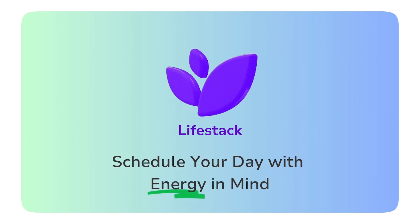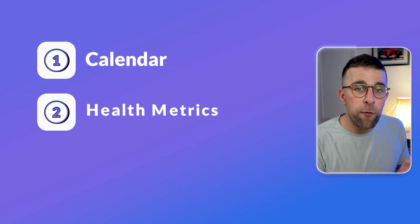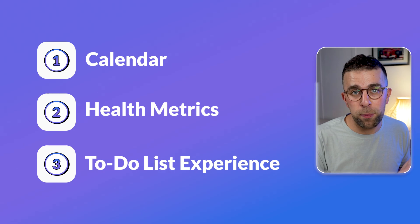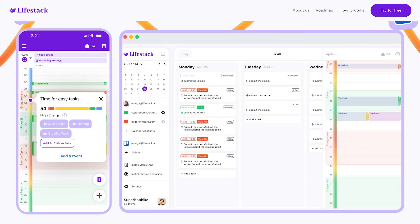Livestack is really interesting because it takes into account your energy levels with your productivity. It does that by adding three core details to your application: your calendar, your health metrics from your wearable, and optionally your to-do list from Todoist or Trello. The application is priced fairly reasonably at $35 for the year, which isn't bad compared to other apps on the market. It does have some layered functionality we'll talk about near the end.